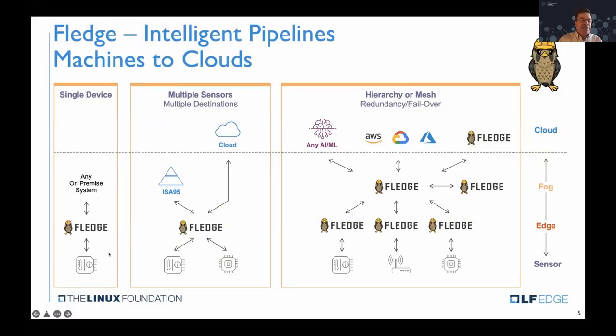FLEDGE can connect data from multiple sources — for example, a camera pointed at the output of a machine and the PLC — and integrate that data to the operational systems at the industrial site as well as the cloud. FLEDGE can also talk to FLEDGE, so they can be deployed in hierarchies or meshes, creating smart, intelligent OT data pipelines from machine all the way to the cloud, doing processing where it's appropriate — anywhere from the edge to the edge before the cloud or in the cloud.